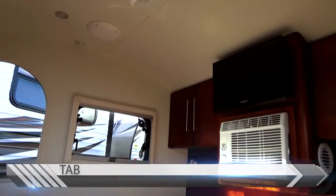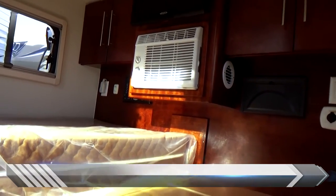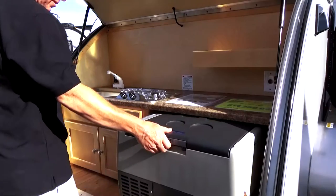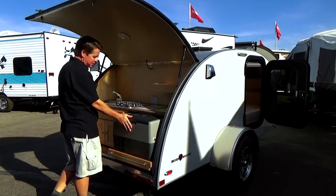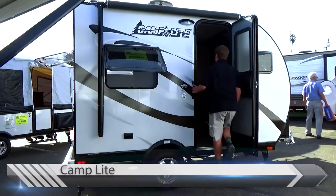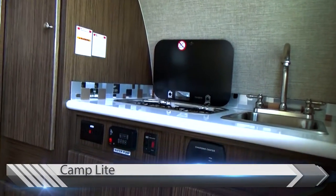One of the hottest trends in RVing right now are these tiny trailers and smaller units. It allows you to get out on the road, get camping, and with updates in refrigeration, sinks, and stoves, you can have a full-fledged RV in a tiny little package you can tow behind any car.